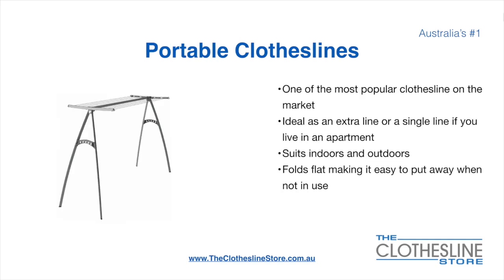Portable clotheslines are one of the most popular clotheslines on the market today. They are ideal as an extra line or as a single line in your apartment. They do suit indoor and outdoor use. They also fold flat making it easy to put away when not being used. On the left here we have the Hills portable 170 clothesline.